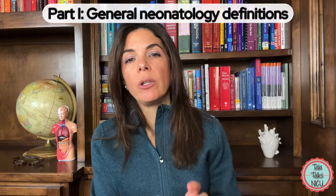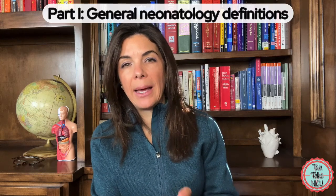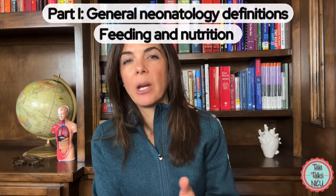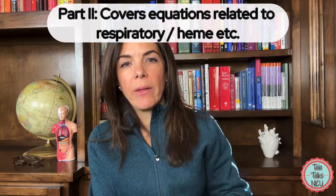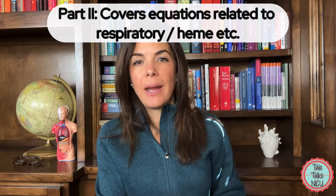We'll start with general neonatal ones today, as well as some more definitions and numbers involved with feeding and nutrition. In the next video, we'll go over all the other systems — respiratory, blood, and everything else.